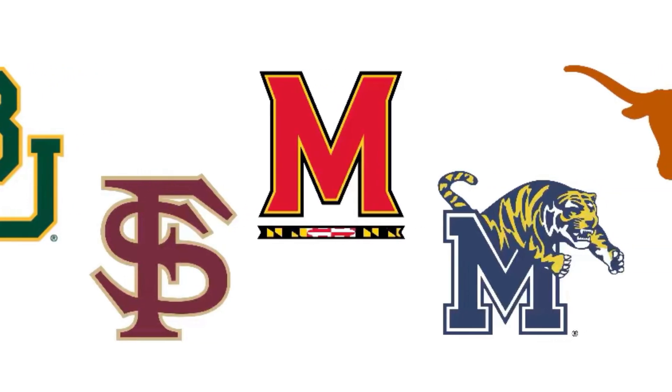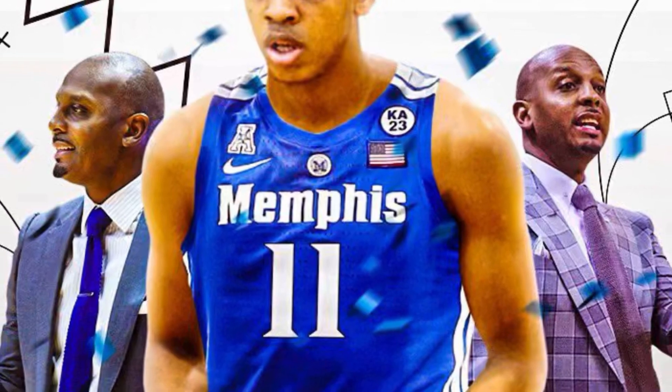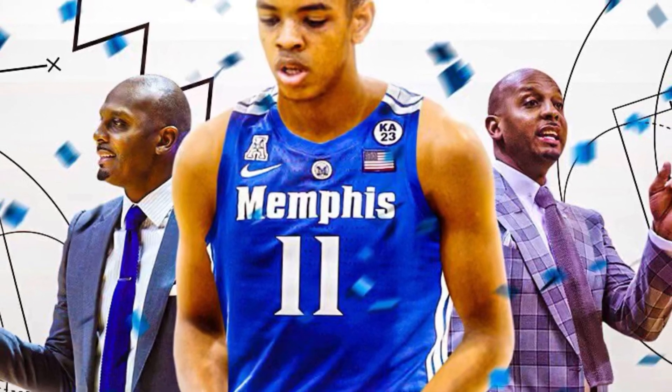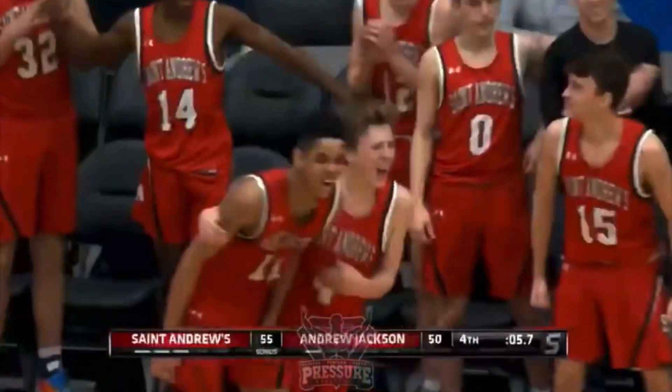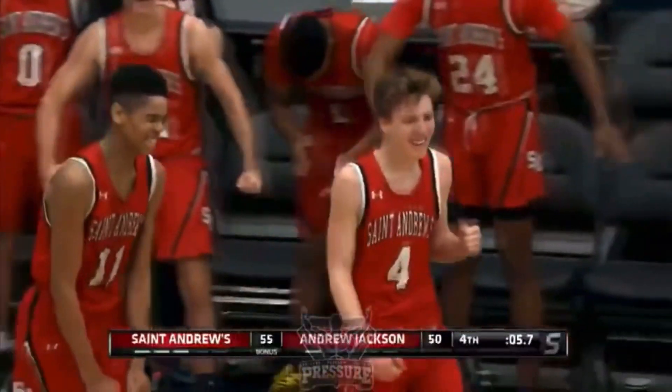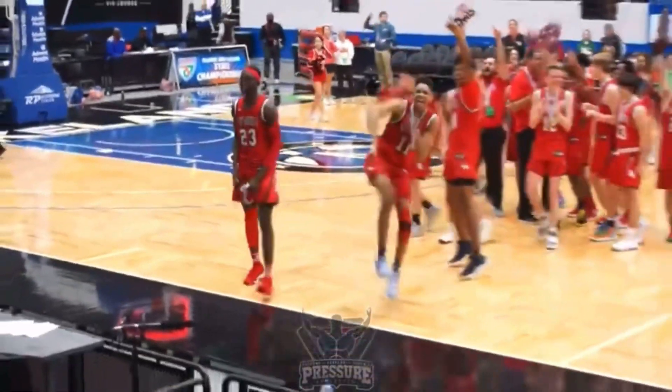Back in July, he set a final list of Baylor, Florida State, Maryland, Memphis, and Texas. On August 8th, he decided on Penny Hardaway and Memphis. Overall, he's a versatile wing capable of playing multiple positions. I look forward to him improving over his senior year and taking his game to another level once he gets on campus.